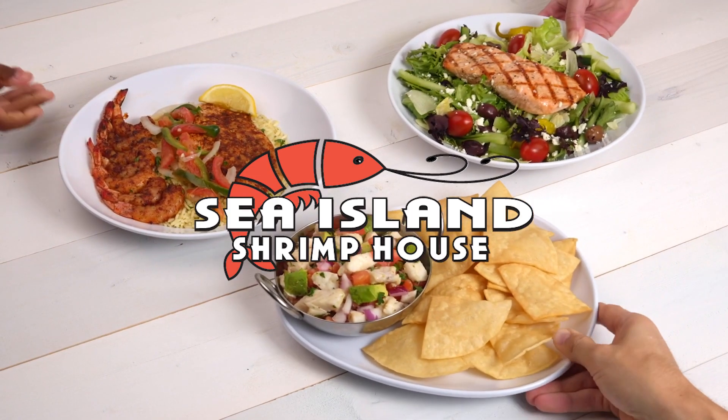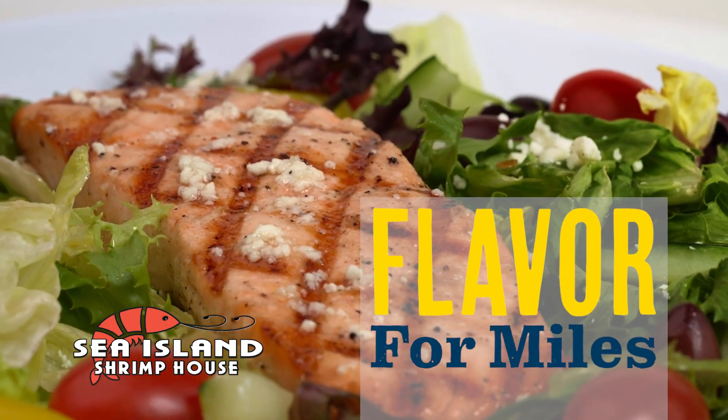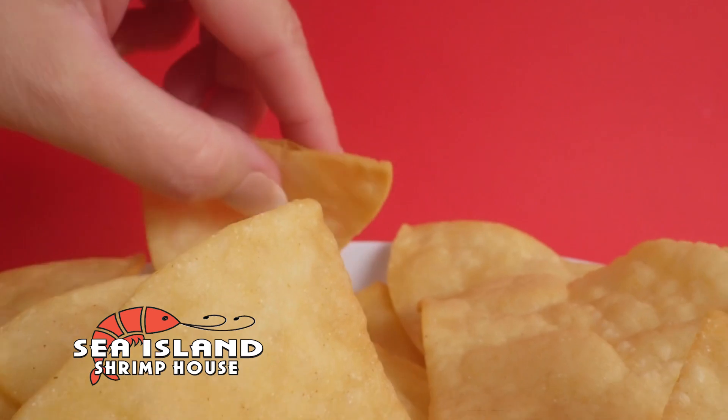At Sea Island, flavor is always on the menu, like these grilled and broiled plates. They're giving all the summer vibes.